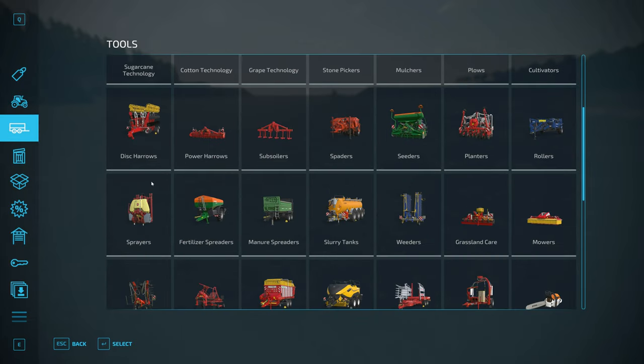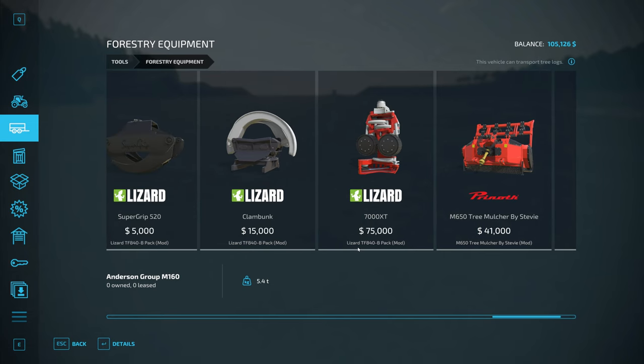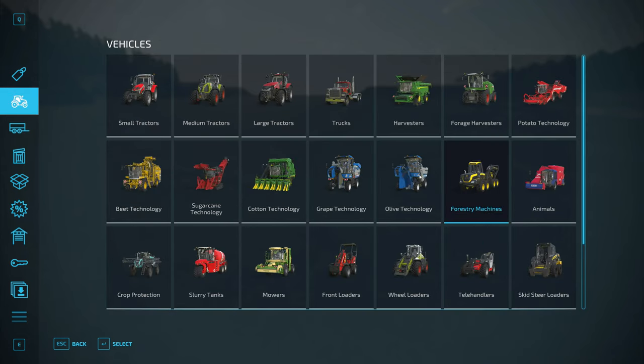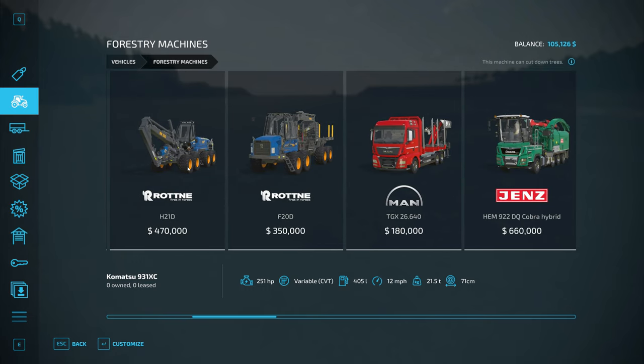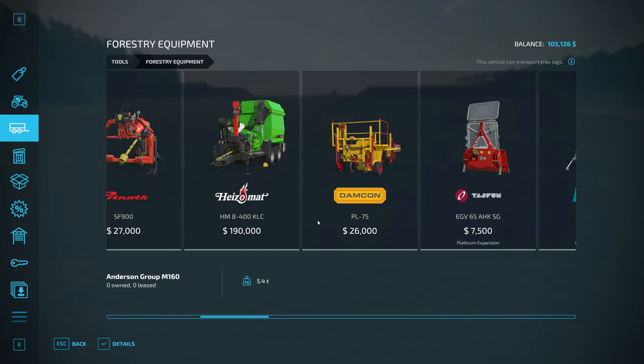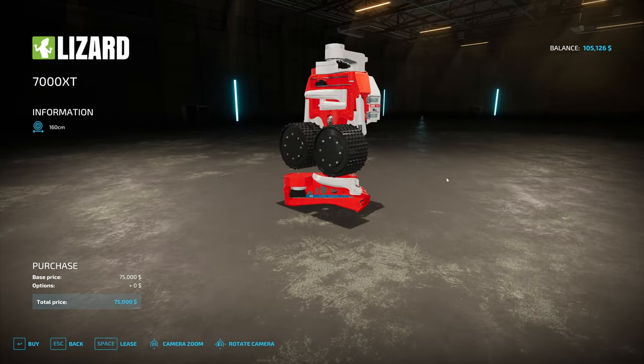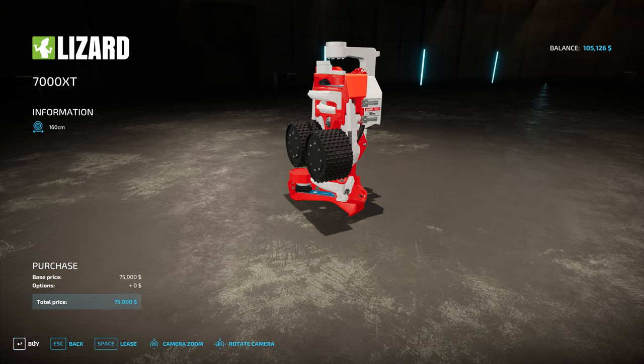While we're here, we've got to go to forestry equipment now. This is part of the mod as well — this is the 7000XT Lizard tree cutter. The main thing about this is it can cut down trees up to 160 centimeters, which is way bigger than the tree harvester I've always been using, which can only go up to 80 centimeters. So that's twice the diameter. The price is right — we've got the money. That leaves me with $30,000. Let's go ahead and back up into the harbor.